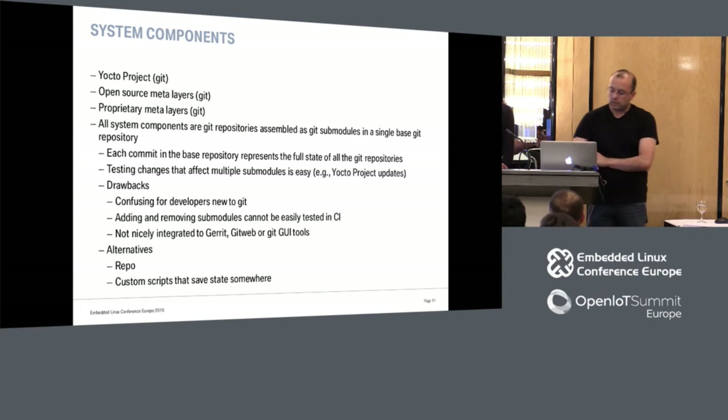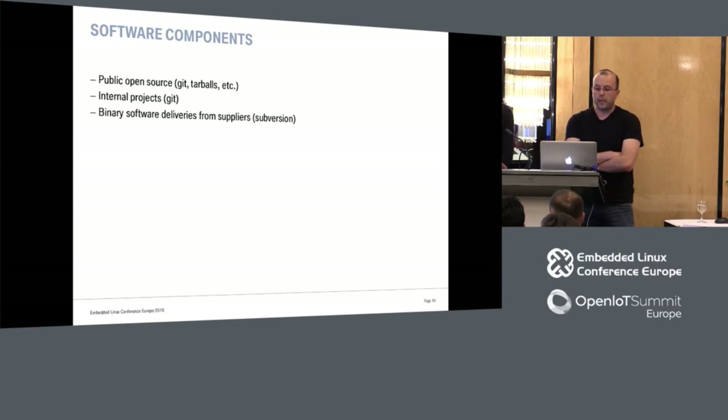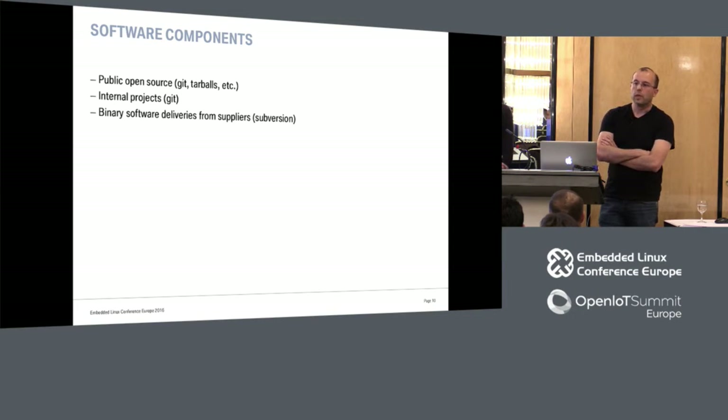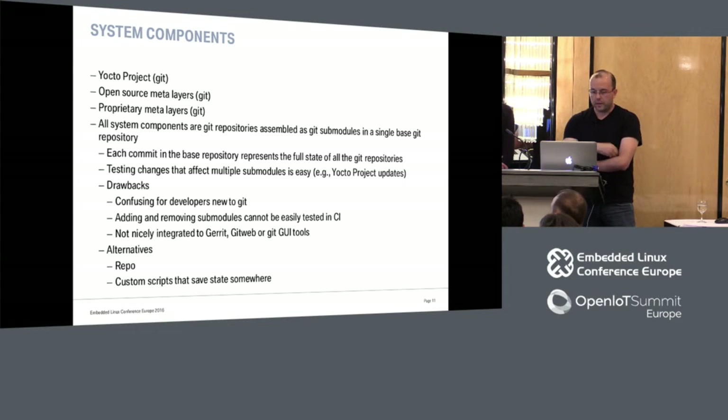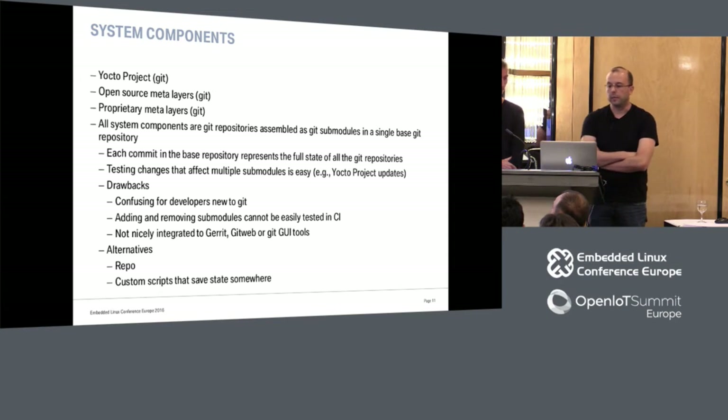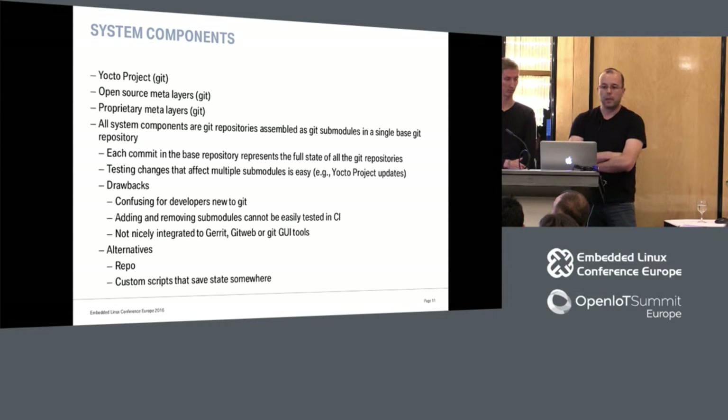To give a better idea of what software components means — for example, take BusyBox: it's usually a single repository where you fetch the source or tarball and compile. The system components are a bit more elaborate. We basically have the Yocto project, some open source meta layers, and some proprietary meta layers kept in the company. All these components are Git repositories, and we use submodules to manage them. To have a version, we just tag the base repository with Git submodules.